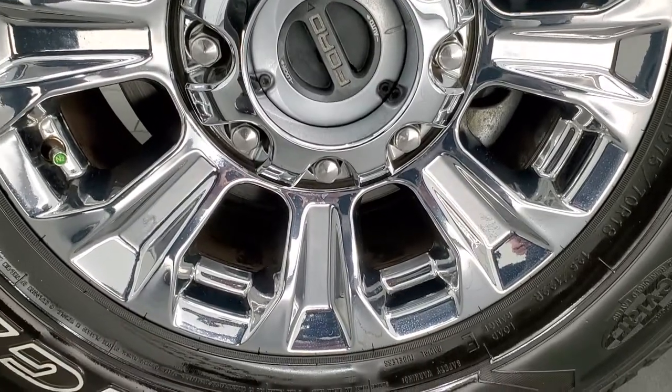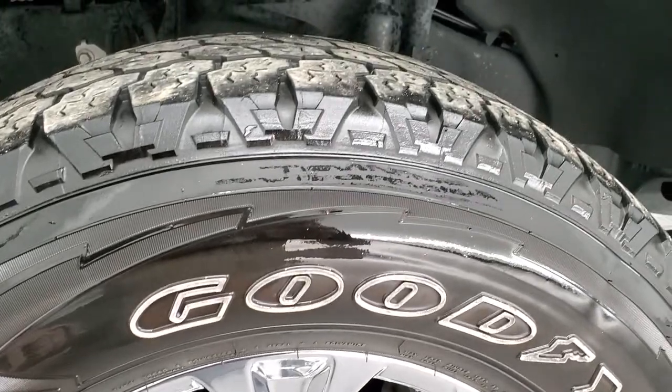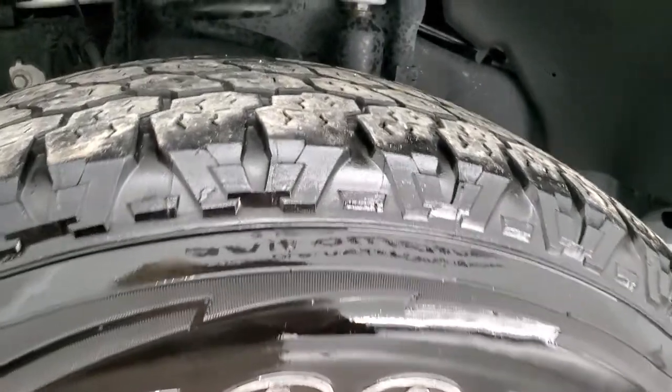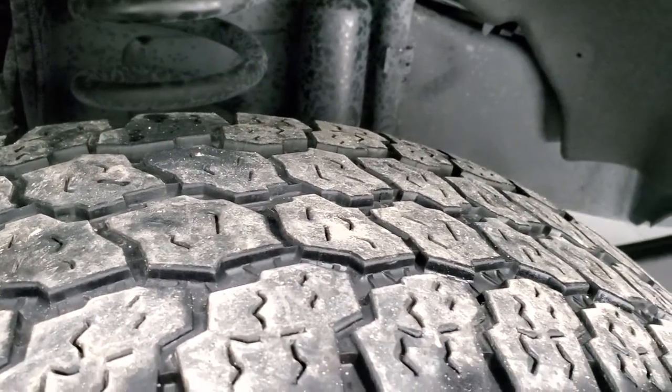It comes with 18 inch chromed alloy rims and it has Goodyear Wrangler all-terrain adventure tires — LT 275/70R18s — with right around a little under half the tread left on them. Frame and underbody is in exceptionally clean condition.